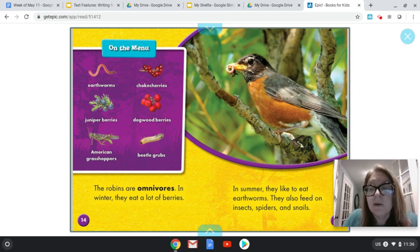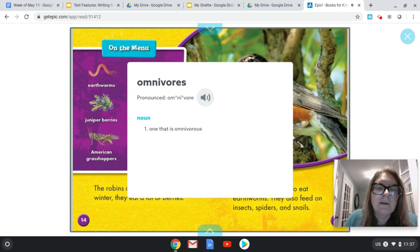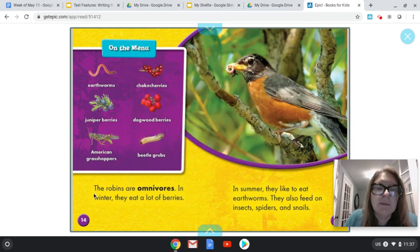I'm getting information from this chart, and what I get from it is that a bird like a robin can eat both plants and animals. That must help me with this word — omnivores. The robins are omnivores. An omnivore is someone that eats both plants and animals, and this chart helps me understand that. I see plants up here and I see animals down here. In winter, they eat a lot of berries; in summer, they like to eat earthworms. They also feed on insects, spiders, and snails. That definitely helps me understand omnivores — they eat both berries, which are plants, and animals.